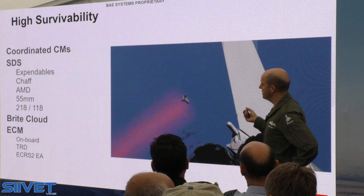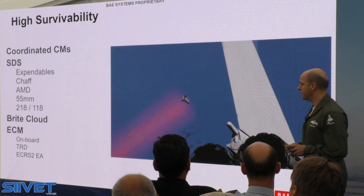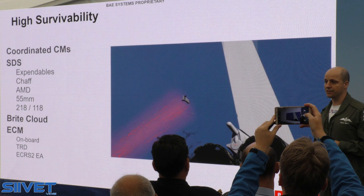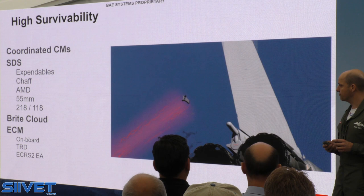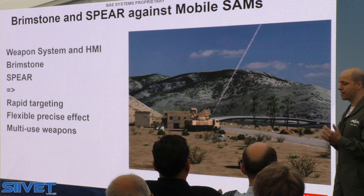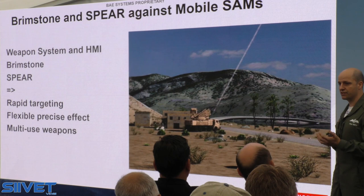I mentioned coordinated countermeasures — a range of expendables you can deploy, giving you a lot of persistence in the battlespace, not just a few iterations of defensive aids but a large variety. A key element is the Bright Cloud — a small expendable active decoy, a small digital jammer that gives great end-game survivability if those earlier layers of defence have been penetrated. There are also electronic countermeasures on board, off-board in the towed radar decoy, as well as the ability of the radar to do electronic warfare. And not only defences, but the ability to rapidly target and locate threats — mobile systems, fixed systems, or even man-launched systems — using Brimstone in operation right now or SPEAR in the near term.